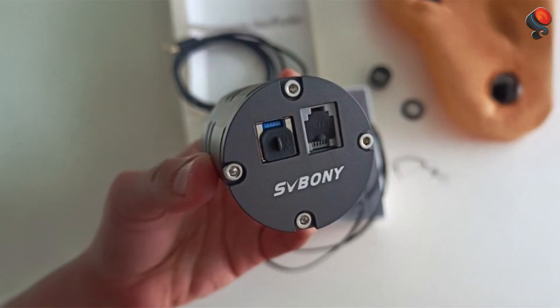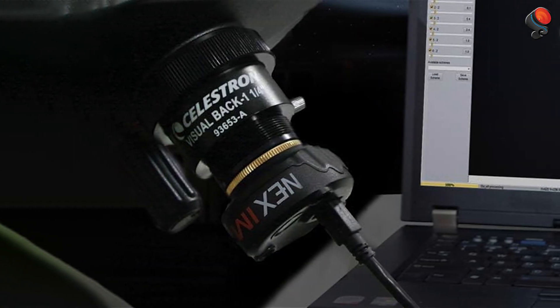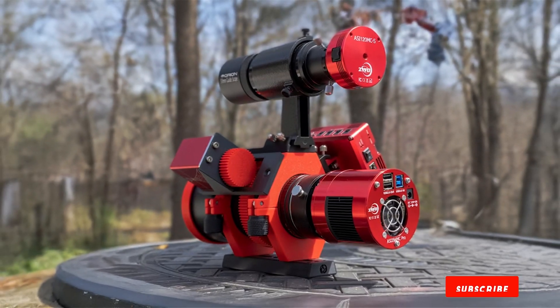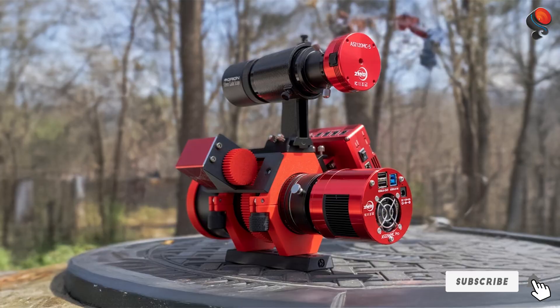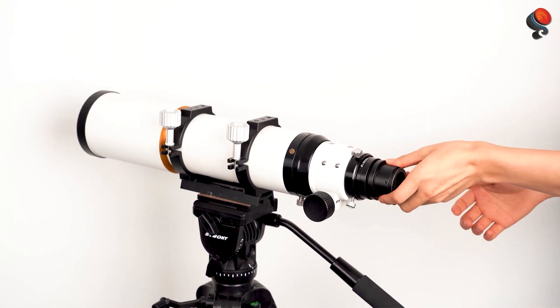Choosing the right astro imaging camera is crucial for capturing the stunning details of the cosmos. Each of the cameras we reviewed today offers unique features that can help you elevate your astrophotography. Whether you're a beginner or a seasoned pro, you can find the perfect match to enhance your stargazing experience.